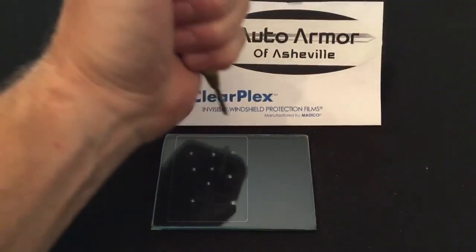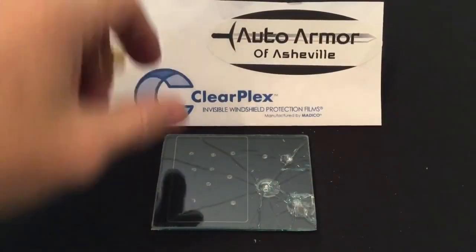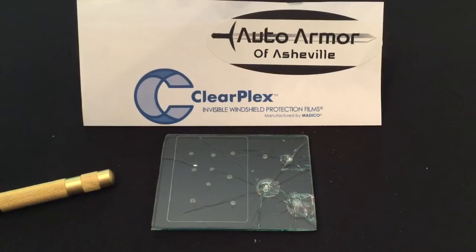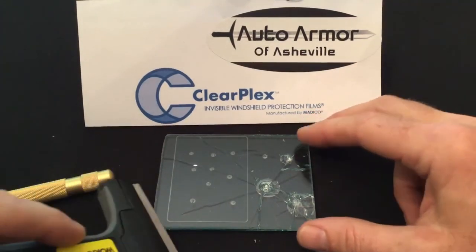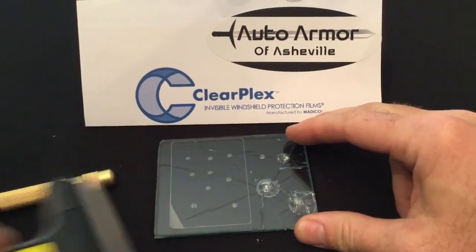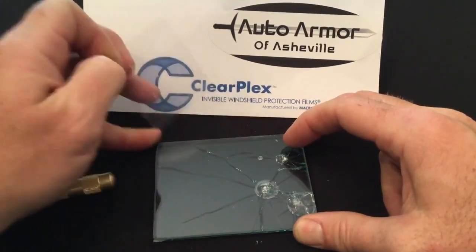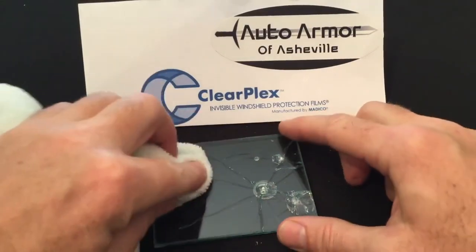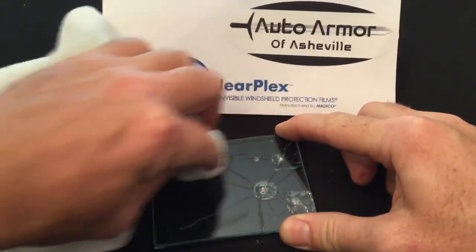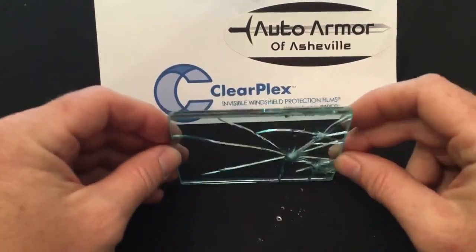Now again, you can see where we've got it protected, and then the unprotected areas — it's absolutely destroying the glass. After several occasions of hitting different objects, you can actually replace this film. I'll start to lift this up here — you can just take the ClearPlex and pull it up, clean it up a little bit, get rid of those spots. You can even see where the glass is coming out of there.